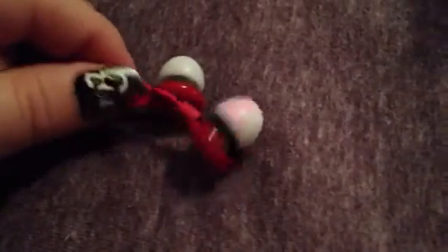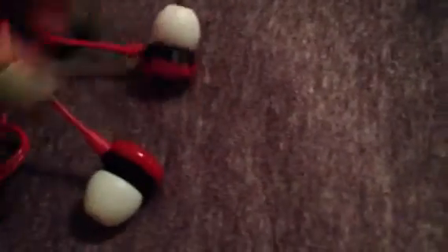My favorite gift that I got was these two headphones, and they look like M&M's — red M&M's. I put my white earphones in because they're bigger and they're more comfortable in my ear. So those are my headphones.